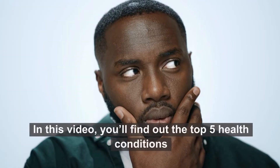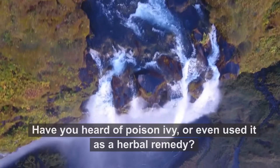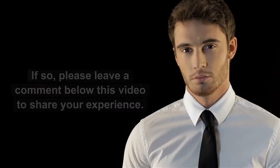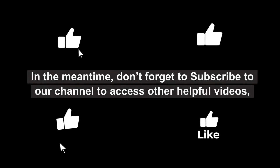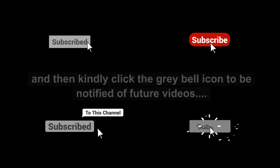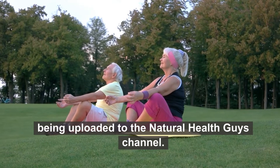In this video, you'll find out the top 5 health conditions treated by the poison ivy herbal remedy. Have you heard of poison ivy, or even used it as a herbal remedy? If so, please leave a comment below this video to share your experience. Don't forget to subscribe to our channel and click the grey bell icon to be notified of future videos on the Natural Health Guys channel.